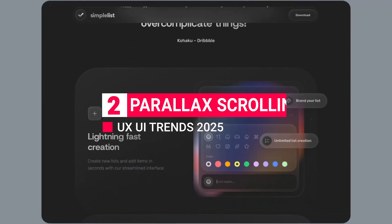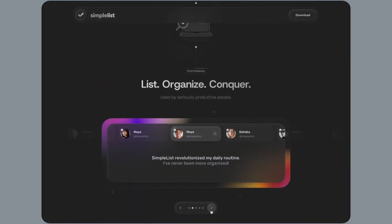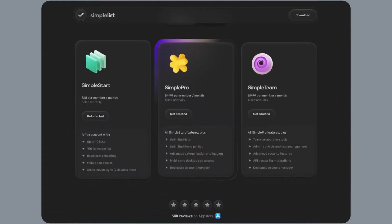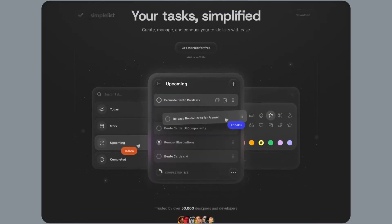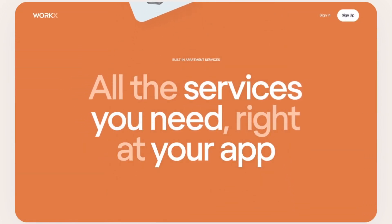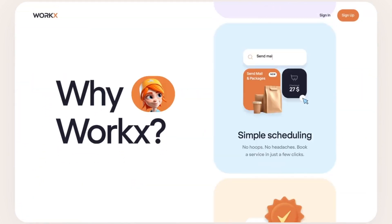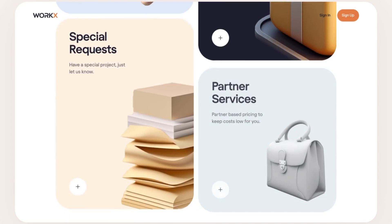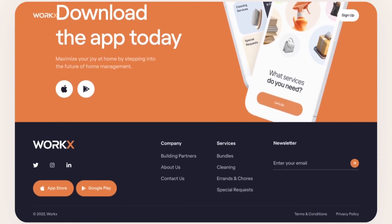Trend 2: Parallax Scrolling. Ever scroll down a page and see background elements moving more slowly than the foreground? That's parallax scrolling in action. This trend adds depth and dynamism, guiding users through content with a cinematic feel. It's eye-catching without being distracting, making it a favorite for digital storytellers. But like any design trend, parallax needs balance — overdo it, and you risk slow page loads and disoriented users.